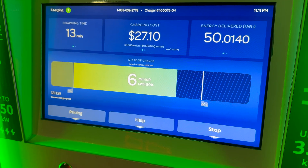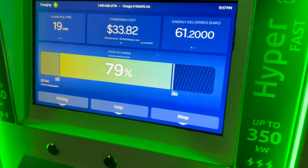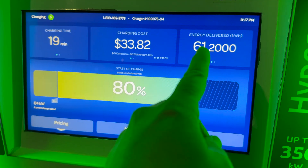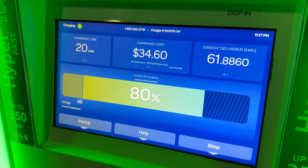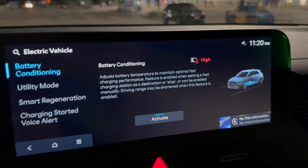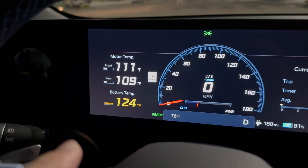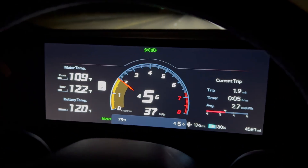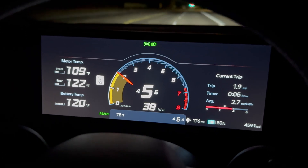At 67 percent we're down to 120 kilowatts. Coming up on 80 percent at 85 to 84 kilowatts. There's 80 percent, 61 kilowatt hours delivered. We'll let the screen update for 20 minutes - there it is, down to 77 kilowatts. Battery pre-conditioning activated - it was at 127 degrees, coming down, and it's now back to 120 degrees.